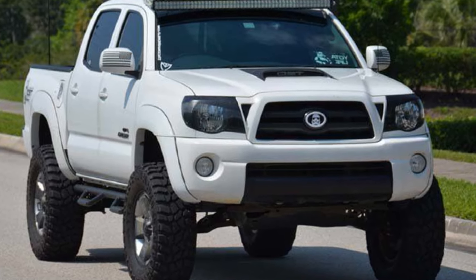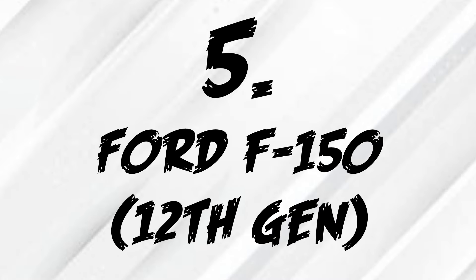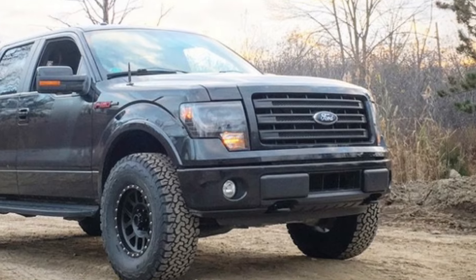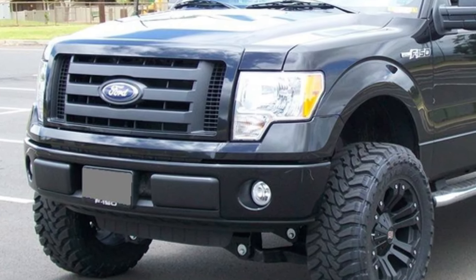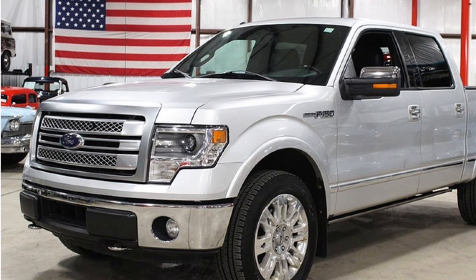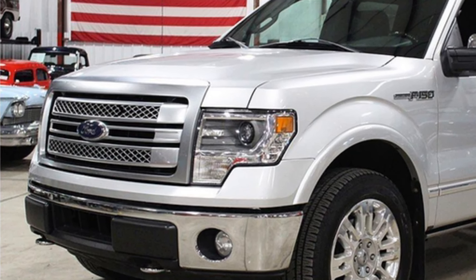If you're into modifying at all, then these are the perfect trucks for you. Coming in at the fifth spot, we have the 12th-generation Ford F-150. This truck comes with either a 3.5-liter EcoBoost or a 5-liter V8 — these are the two engine options you want to go for if you get a 12th-gen F-150. They're both amazing engines to modify.